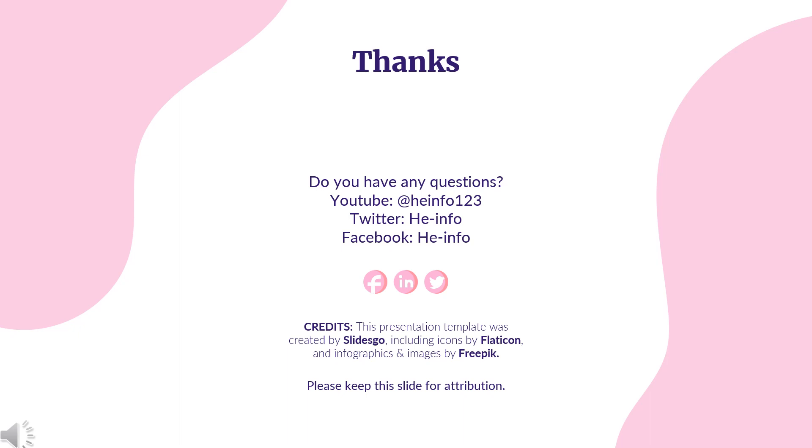Thanks for listening. Do not forget to like, share, and subscribe to the HeInfo channel if you liked this video to receive more health information updates.